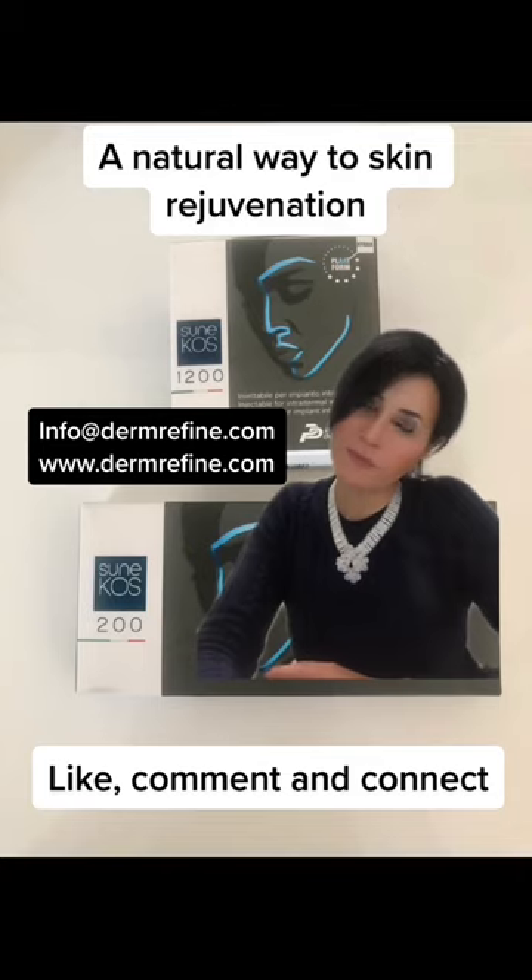If you want to know more about this treatment, please get in touch at info@damerfine.com — and we look forward to seeing you then.